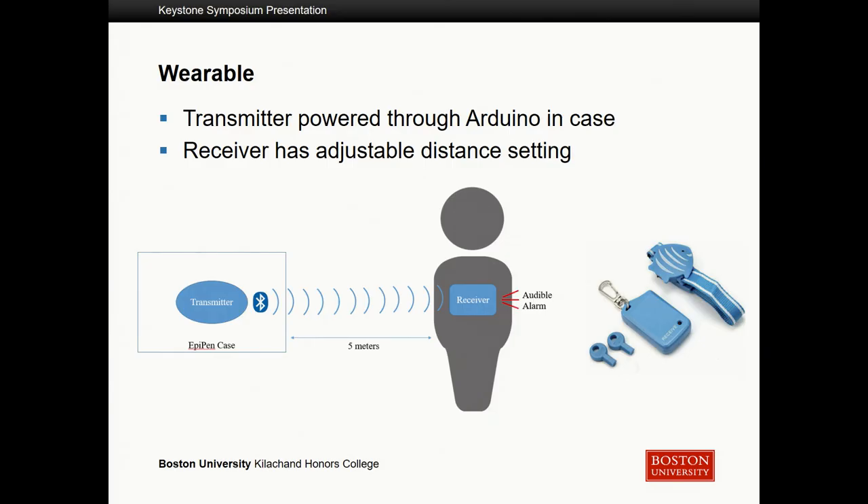Our third deliverable was the wearable component. We struggled with how to create very precise micro-location detection technology, so we decided the best approach was to purchase it. We bought a child proximity sensor — essentially an electronic child leash — and took it apart. We modified the electronics so it could fit into the case on the solderable breadboard and be powered by the same batteries. The transmitter is inside the case, and the receiver is what the user wears. It has an adjustable distance setting, and once the transmitter and receiver are separated by a specific distance, the receiver alarms and lets you know that you've left your EpiPen behind.